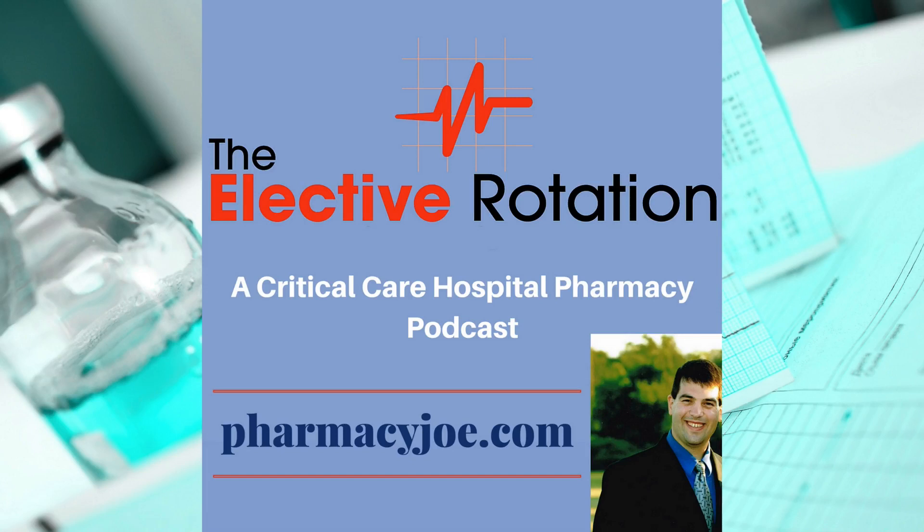What's up, Pharmacy Nation? I am Pharmacy Joe. Thank you for listening to the Elective Rotation, a critical care pharmacy podcast. This is episode 359.